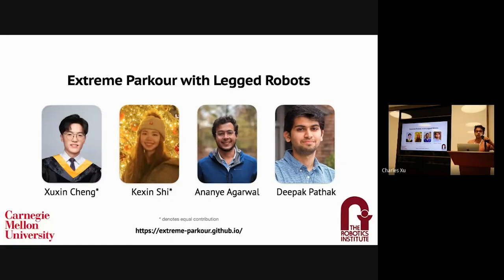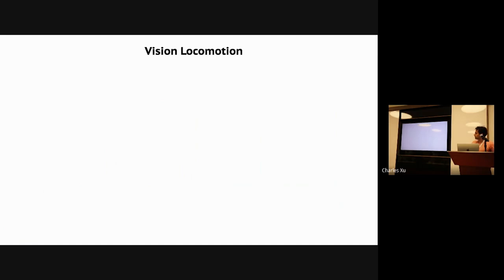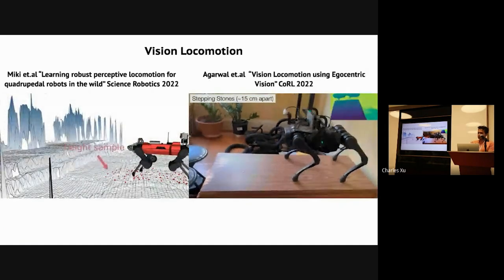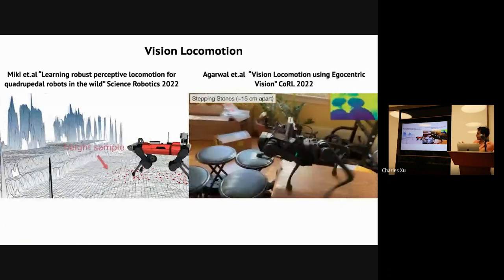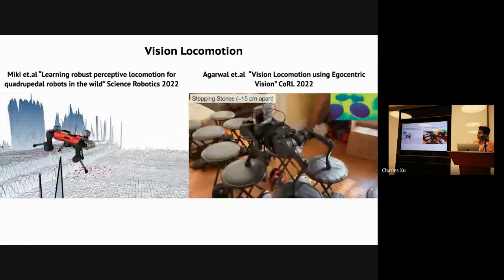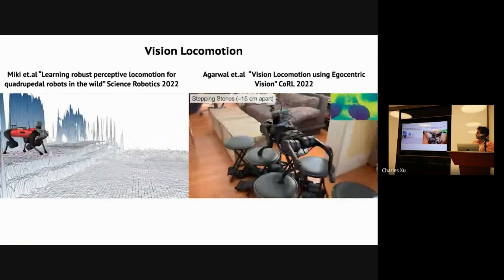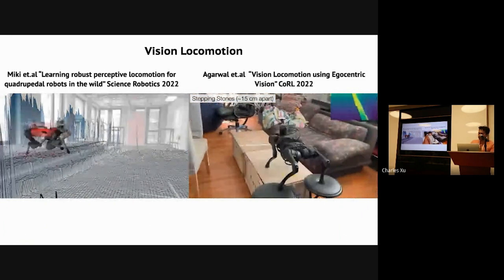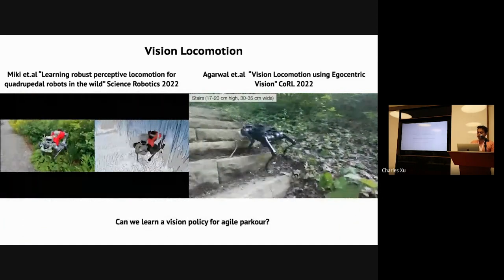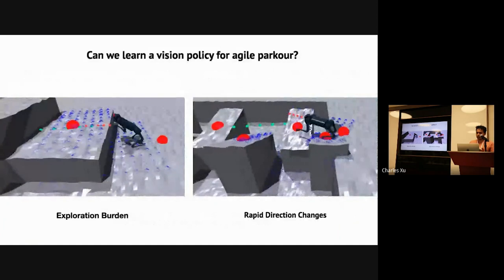Hi. I am Ananya Agarwal, and I'm going to present our work, Extreme Parkour with Legged Robots, a joint work with Shushan, Kershin, and Deepak. We've seen lots of results on vision-based locomotion in the past — robots which can walk on surfaces with just a single depth camera. But here, the robot still has a chance to recover from failure and this is still fairly static behavior. Can we learn a single vision policy for agile parkour?